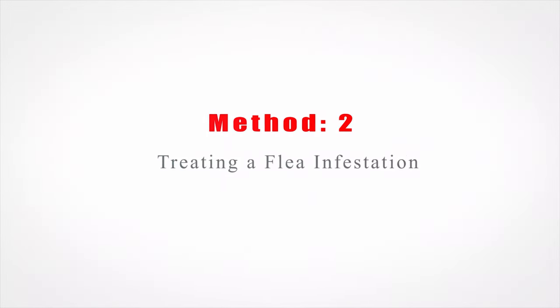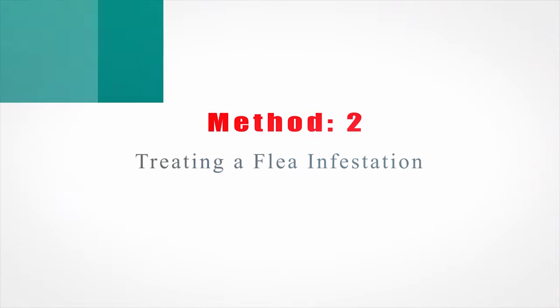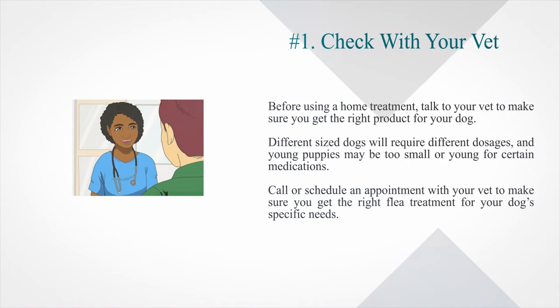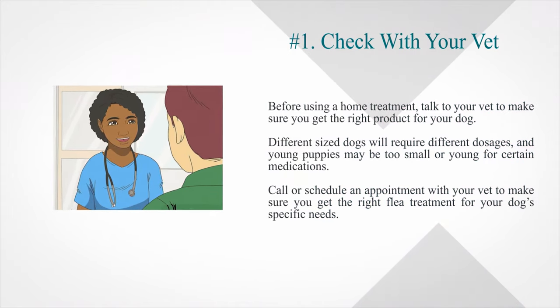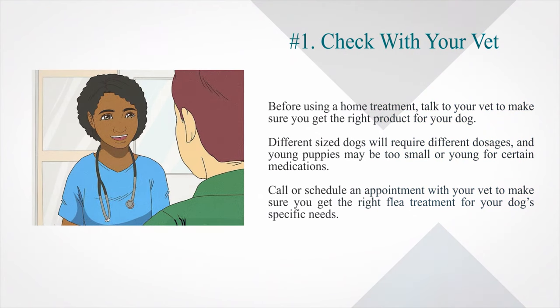Method 2: Treating a Flea Infestation. Number 1: Check with your vet. Before using a home treatment, talk to your vet to make sure you get the right product for your dog. Different sized dogs will require different dosages, and young puppies may be too small or young for certain medications. Call or schedule an appointment with your vet to make sure you get the right flea treatment for your dog's specific needs.